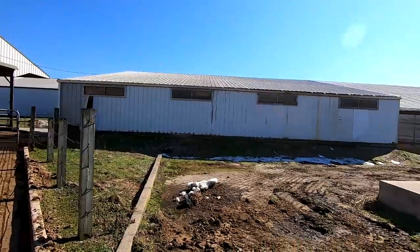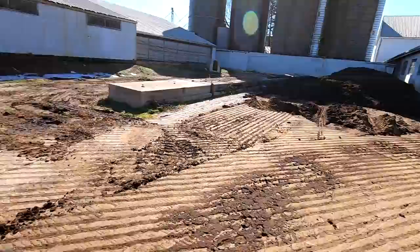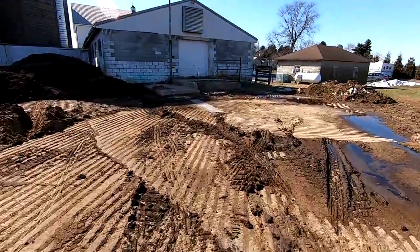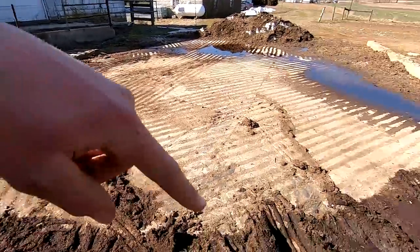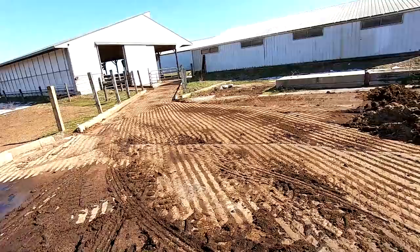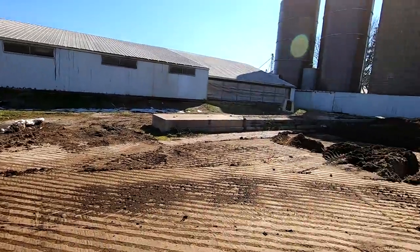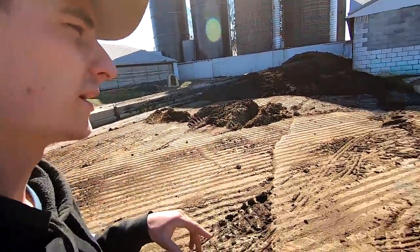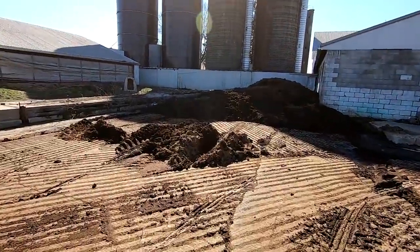This heifer barn is right beside the dry cow barn. We scrape all the manure out of those barns back here, and they have a manure pit — a 12-foot pit — where all the liquid gets scraped in and stored. One of the issues with this barn is the shavings work their way down into the manure in the scrape alley, so when we're scraping it out it's not liquid enough to put in the pit and pump out into the spreader.